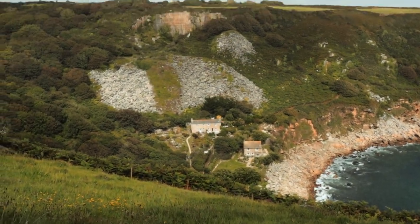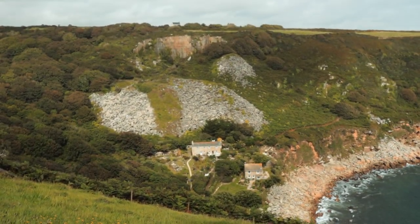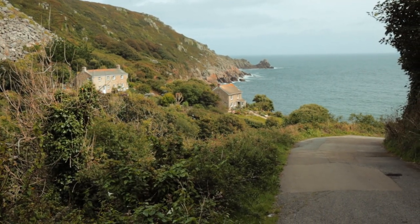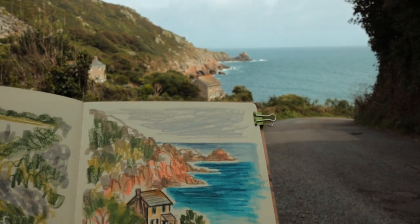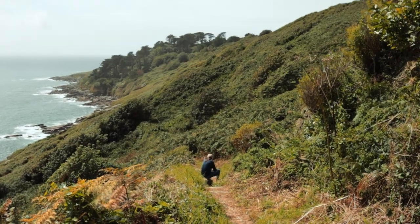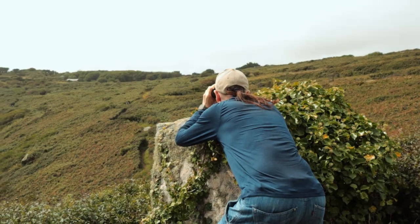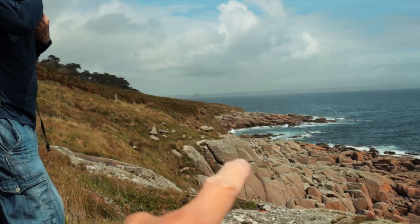Tony and I returned to La Morna Cove and walked the same route as last year from Mousel. This time I did a series of sketches as we walked around, rather than just one at the end, and we found a few more views and routes that we hadn't spotted last year.